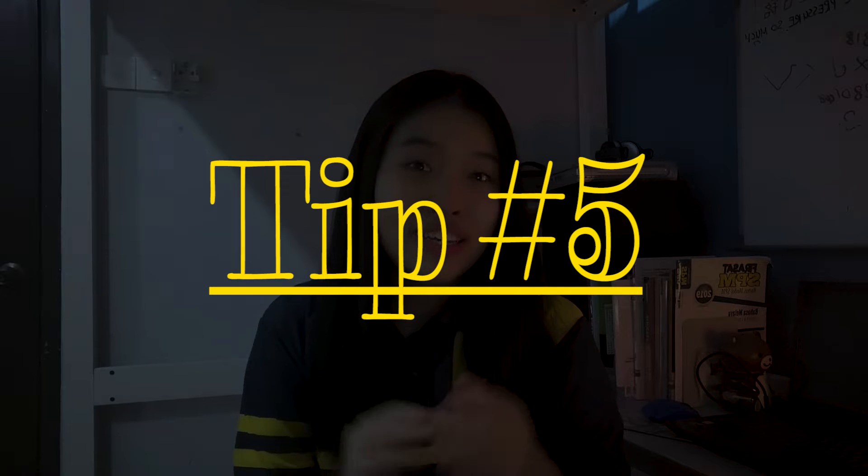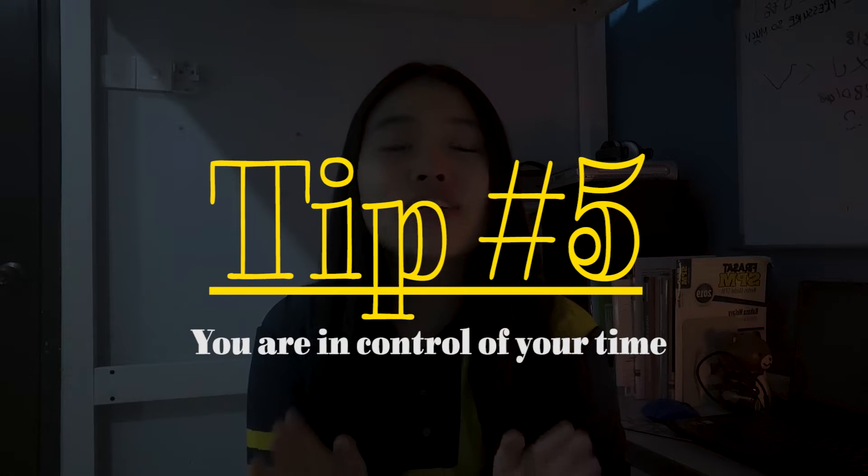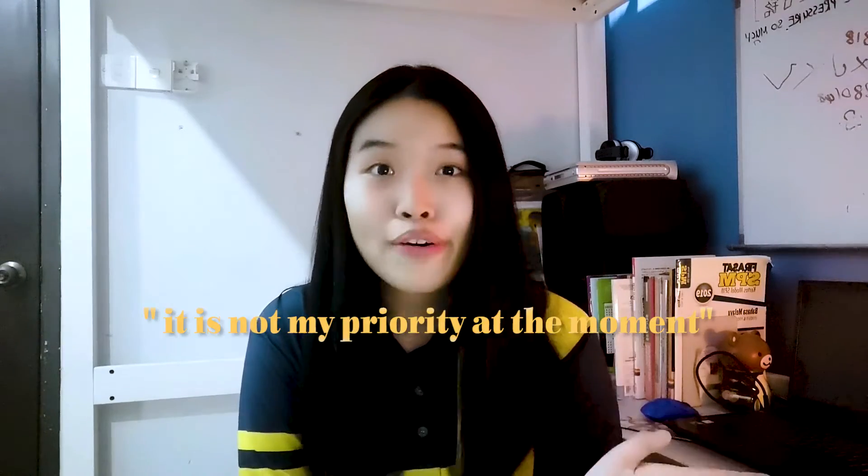Last but not least, realize that your time is fully under your control. Instead of saying 'I'm busy, I don't have time,' practice saying 'it is not my priority at that moment.' Because at any given moment, we are doing what we most want to be doing — we actively make the choice to do or not do something. So you have to know your priorities: what's important, what's urgent. The next time someone asks why you didn't do something, the answer is not that you didn't have time — it's that it wasn't your priority.